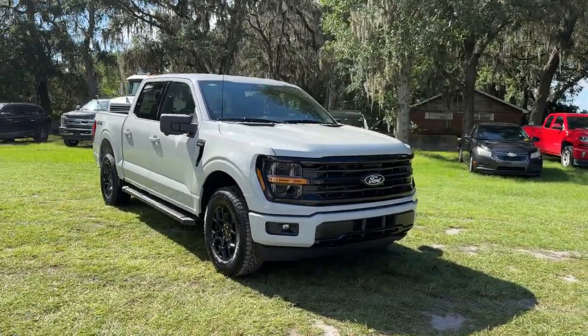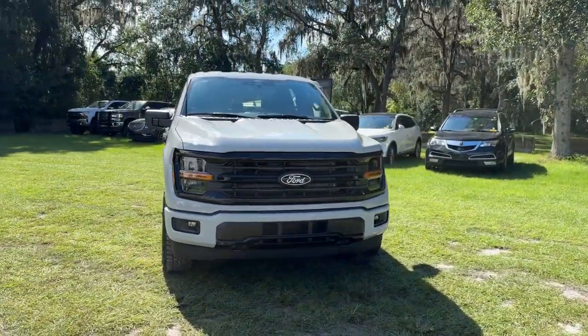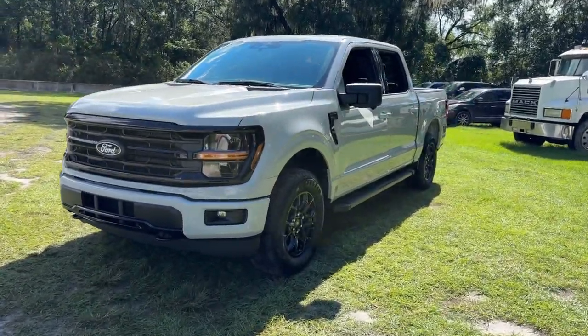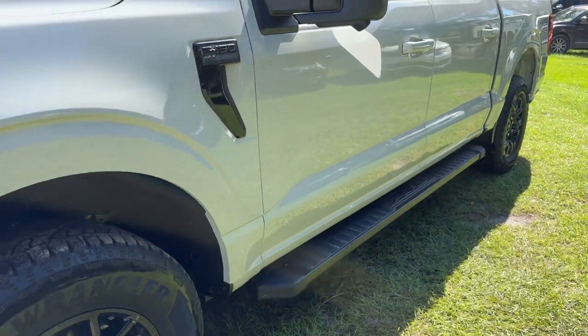You'll have love at first sight with the 2024 Ford F-150. Enjoy a new level of ease and confidence whether at work or play when you're in this F-150.